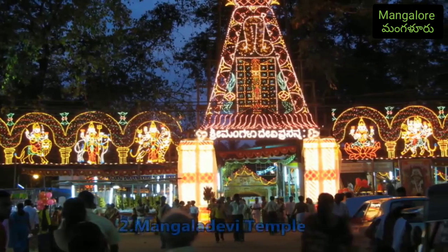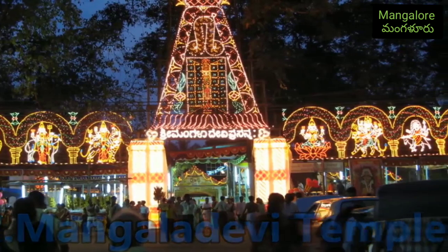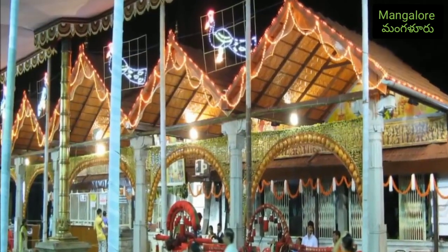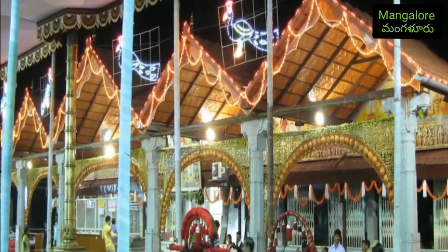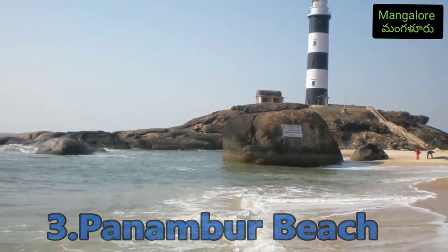Number two: Mangla Devi Temple. The name of the temple is derived from a Hindu goddess, Mangla Devi. Detailed pujas are conducted inside the temple during the vratra and the shaira, and it has gained great popularity.